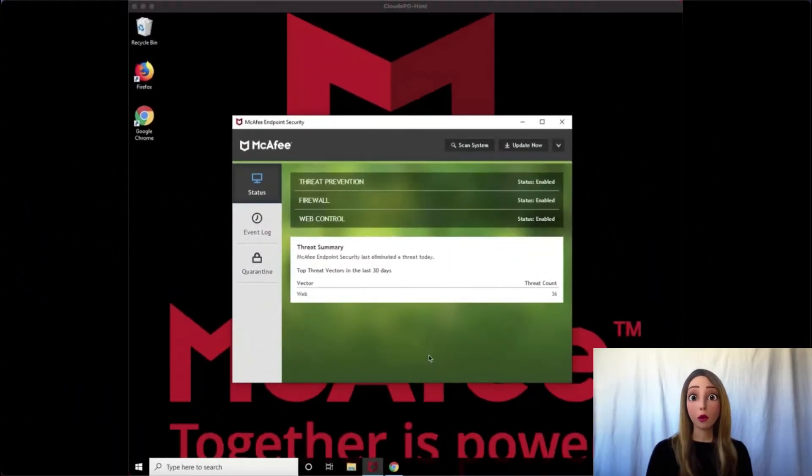Here we see McAfee's Endpoint Security installed on a system, and out of the box, our Web Control protects from browser exploits, malicious downloads, and phishing sites. Not only that, McAfee will automatically block sites that map to our GTI database as suspicious, malicious, or all-out dangerous for the public.